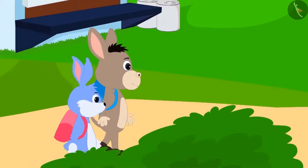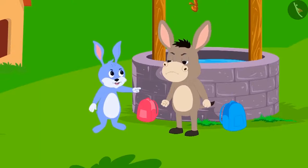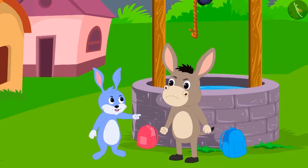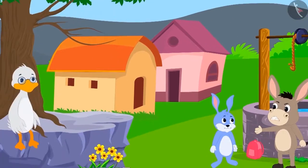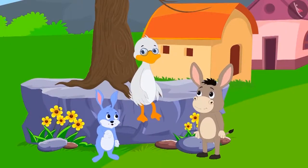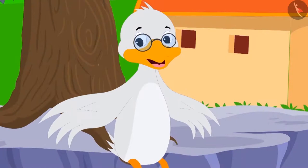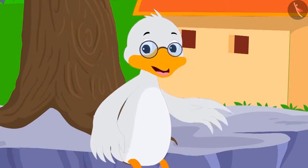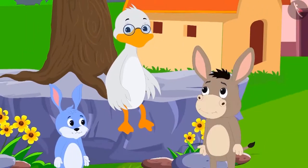Bunny and Bola are going to school. The two suddenly start fighting about who is smarter. Bunny said to Bola, 'I am smarter than you.' Then Bola said, 'Is that the case? Why don't we ask Badbole uncle who among us is smarter?' Bunny asked Badbole uncle. Uncle replied, 'This is very easy. I will ask both of you some riddles. Whoever gives the correct answer to most of the riddles will be considered smarter.' Bunny and Bola agreed.